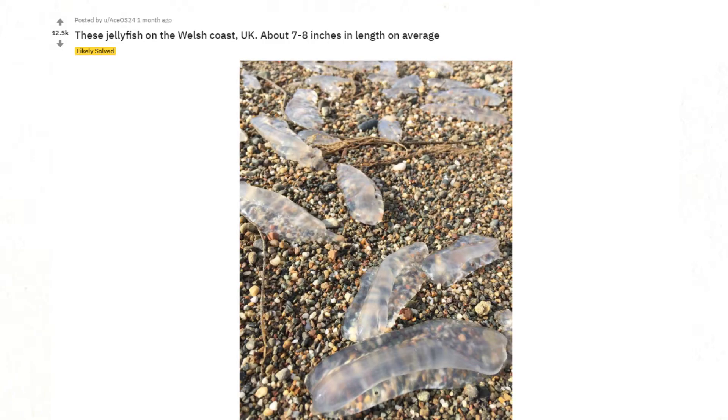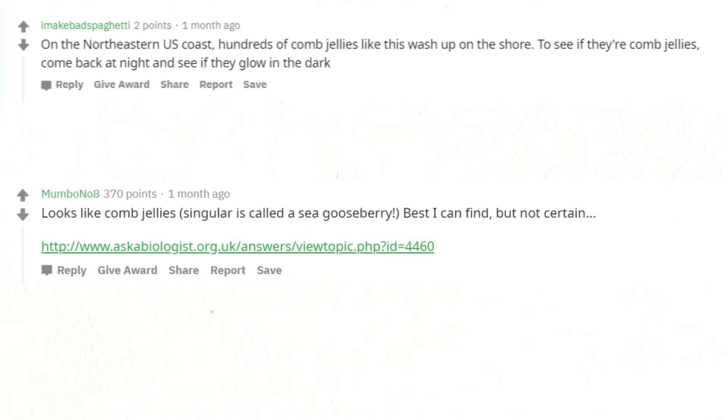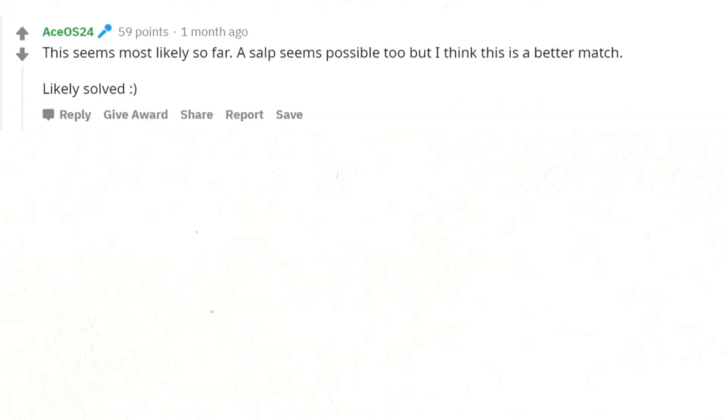These jellyfish on the Welsh coast, UK, about 7 to 8 inches in length on average. On the northeastern US coast, hundreds of comb jellies like this wash up on shore — come back at night to see if they glow in the dark. Looks like comb jellies; the singular is called a sea gooseberry — best I can find but not certain. A salp seems possible too, but I think comb jelly is a better match. Likely solved.